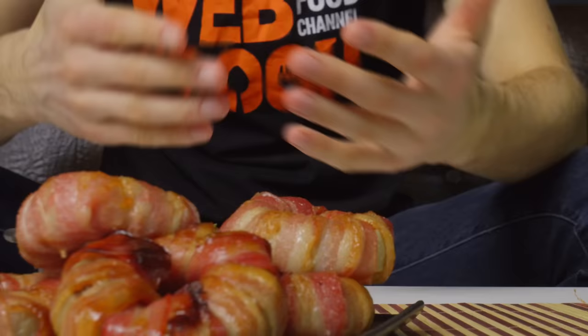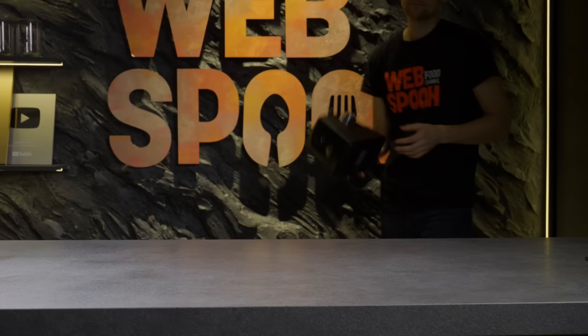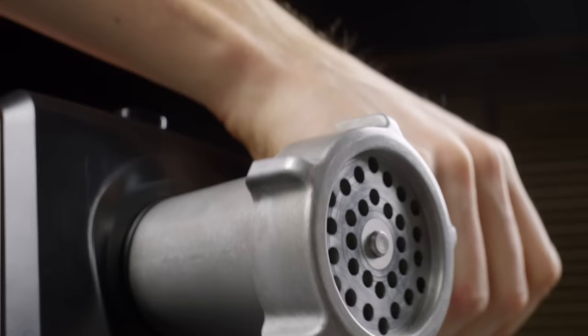Next, I want to share with you my personal favorite version of onion rings. This dish is always a hit with my friends, and I can't wait for you to try it too.